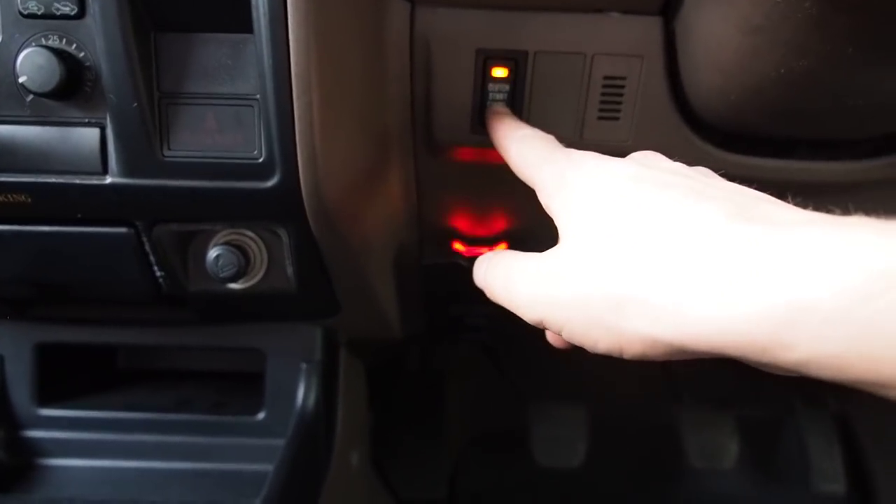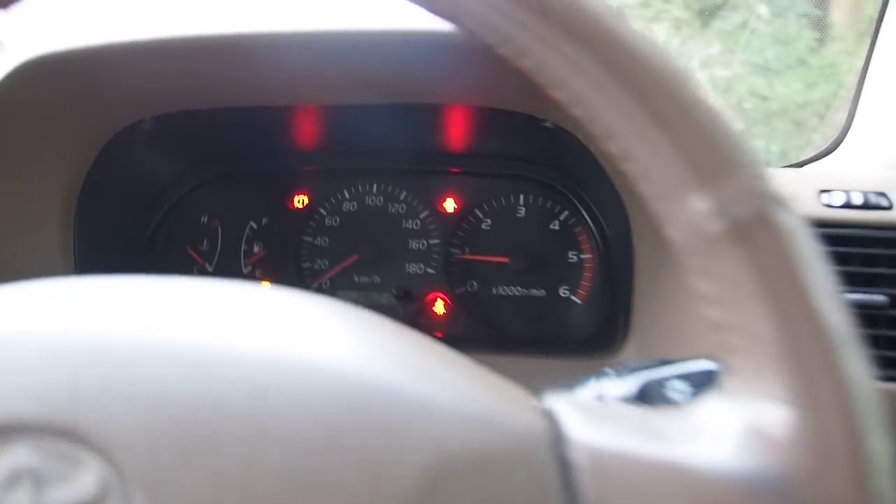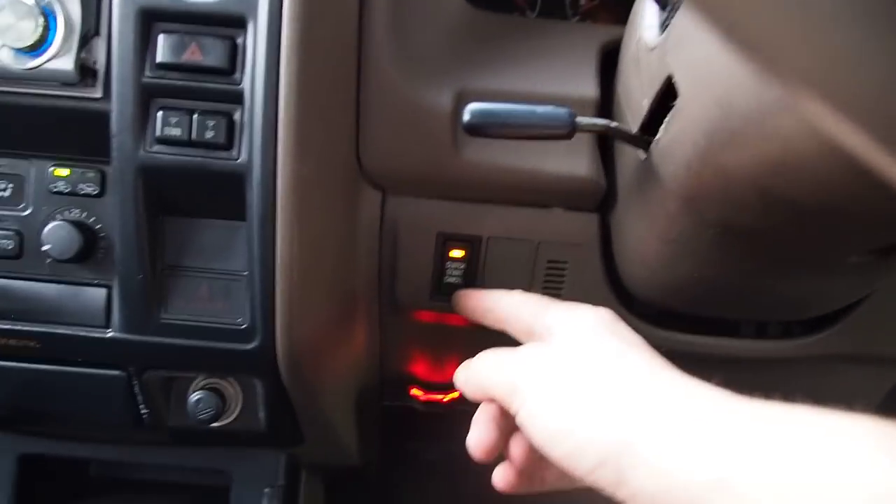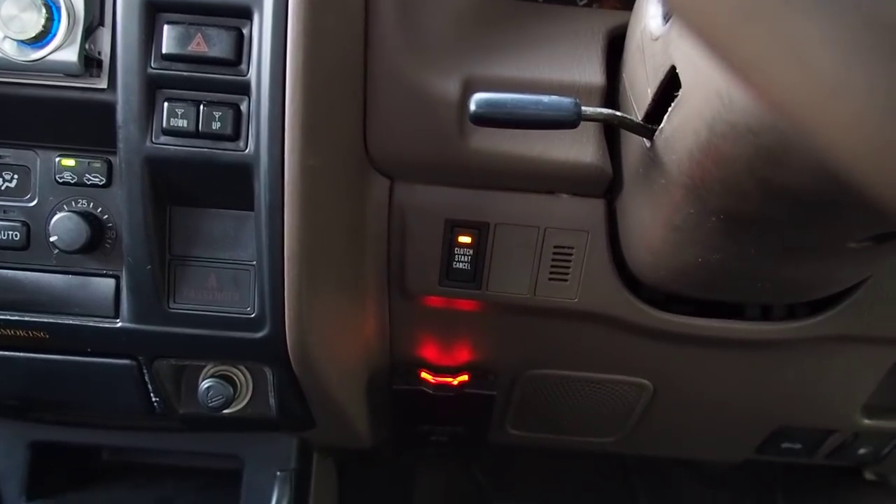Watch this — clutch start cancel. That's cool. Normally you have to put the clutch in to start it, but this is the only car I've ever seen that allows you to choose whether that's an option or not. Very cool.